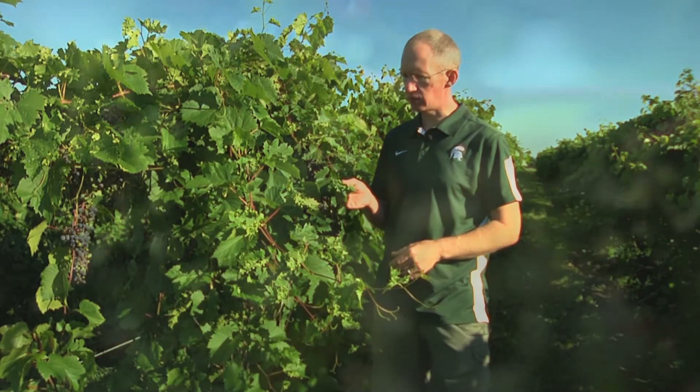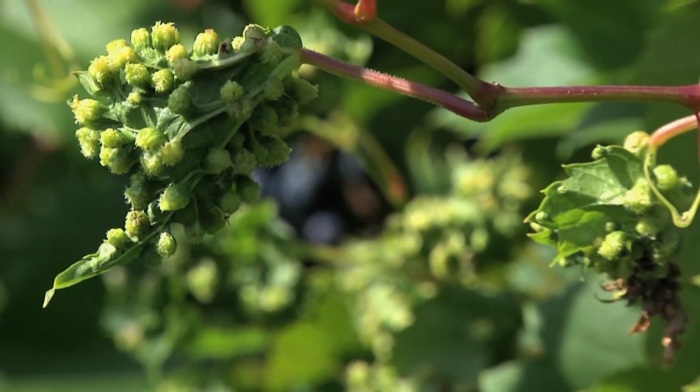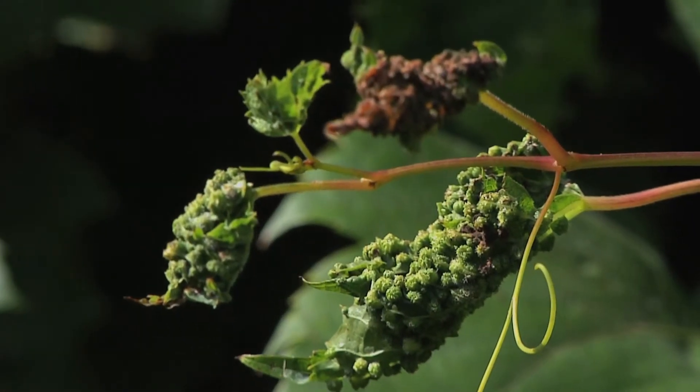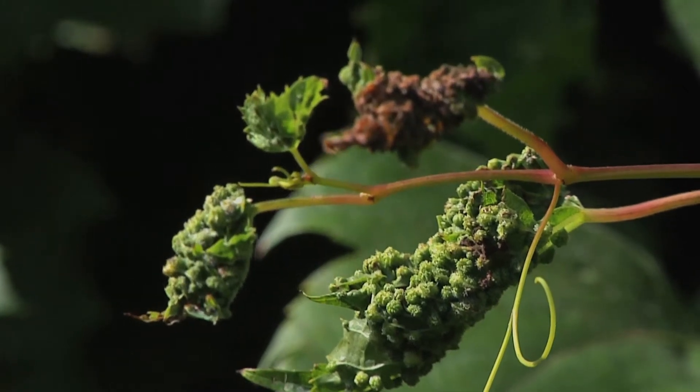This really shows what Phylloxera can do. We've got leaves here that are galling — these little bumps on the leaves are caused by the Phylloxera insect, and it makes these leaves twist up and become quite inefficient at collecting sunlight and turning that into sugars for the clusters.